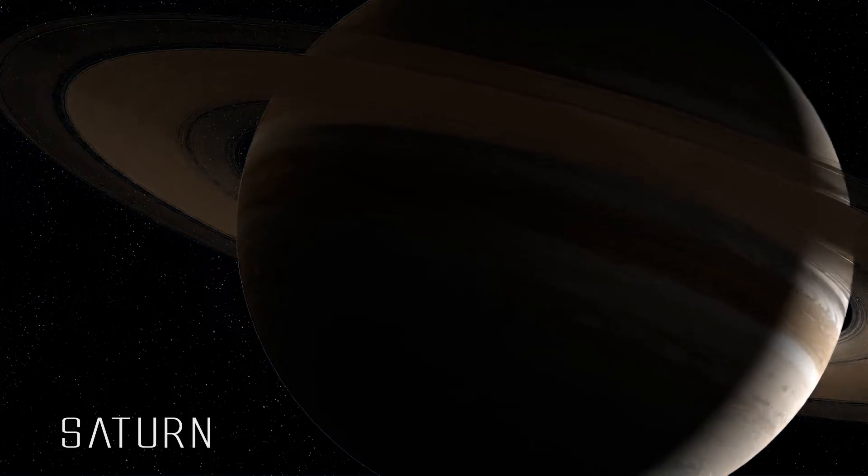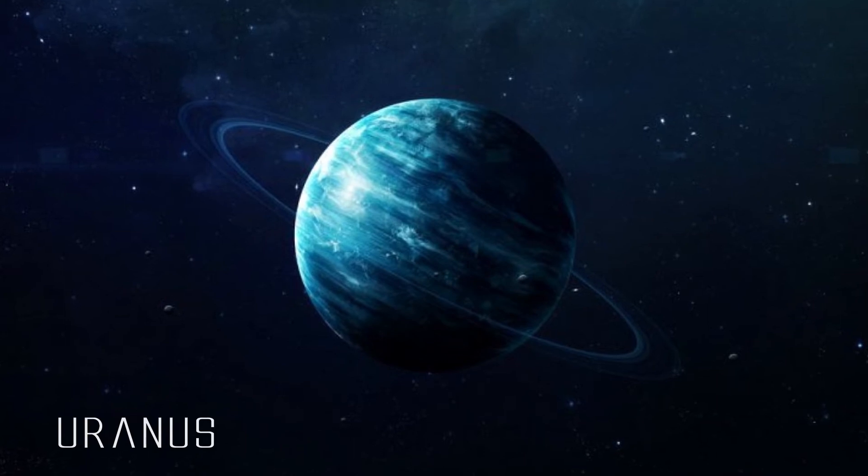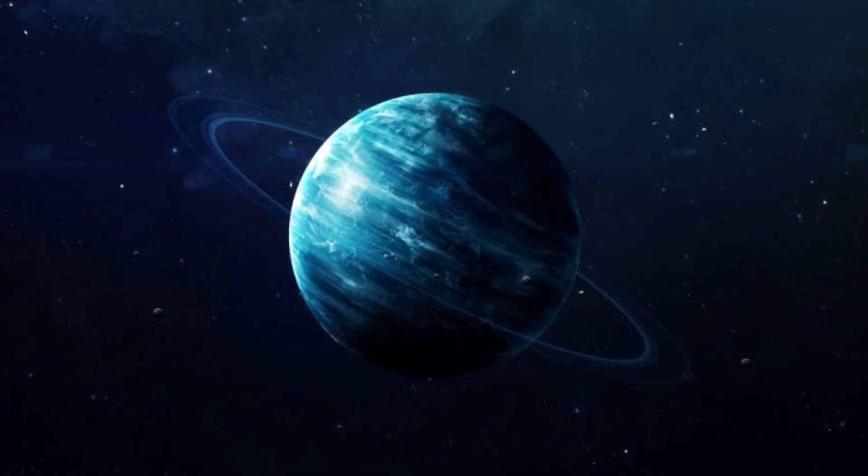Saturn's ring is clearly visible and it has more than 60 moons. Uranus rotates horizontally, has 27 moons, and its atmosphere is made up of poisonous gases.